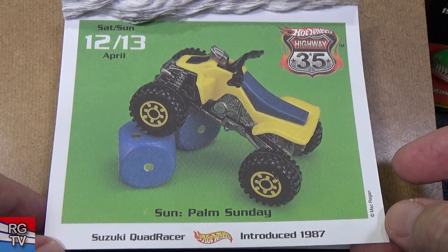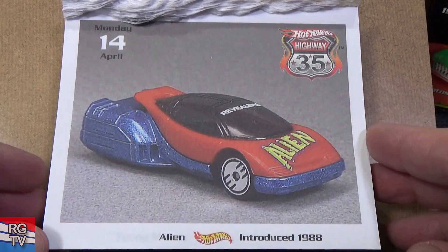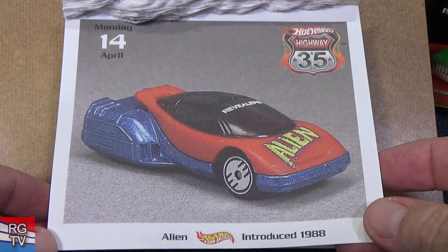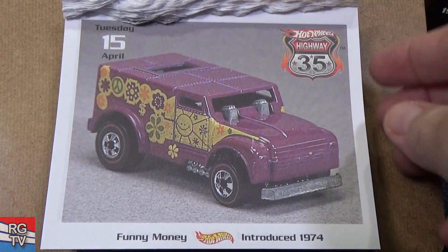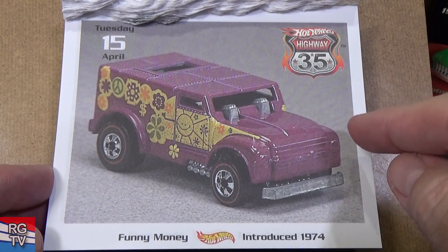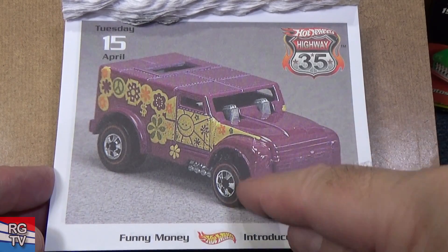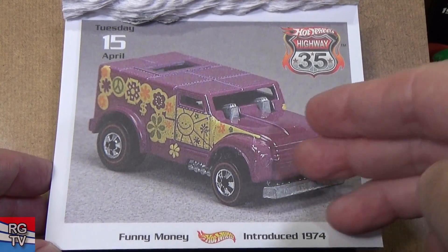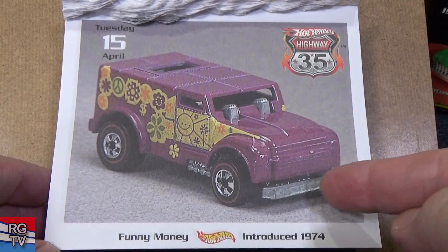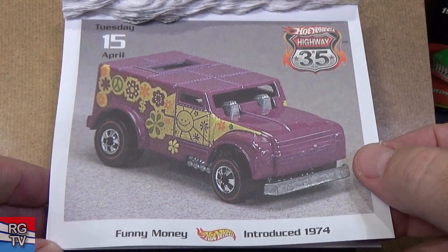Mac having fun with his pictures — Paradise Dice. We have Alien, introduced in 1988 — for downhill racing, Alien is pretty fast. Funny Money, introduced in 1974. There's another version — I think it has a plastic grill insert right here, and a lot of times that part is missing.